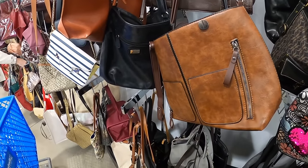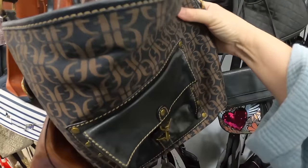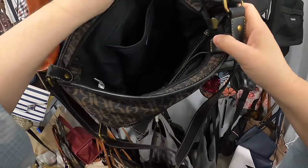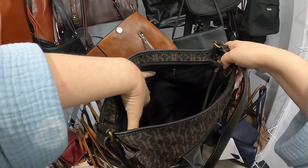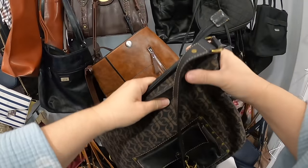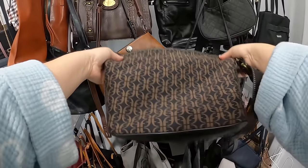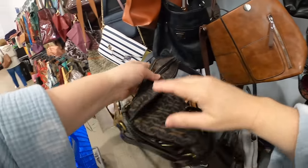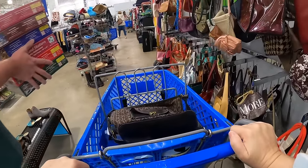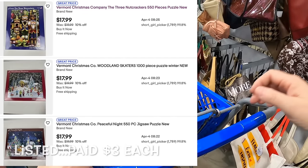Got some Liz Claiborne. Oh, here — this one right here is a Fossil, and if they didn't mark it up it's kind of cute. Let me look at the inside. Not bad — zippers and pulls are pretty good. Yeah, I think that one's okay. So we did grab one.